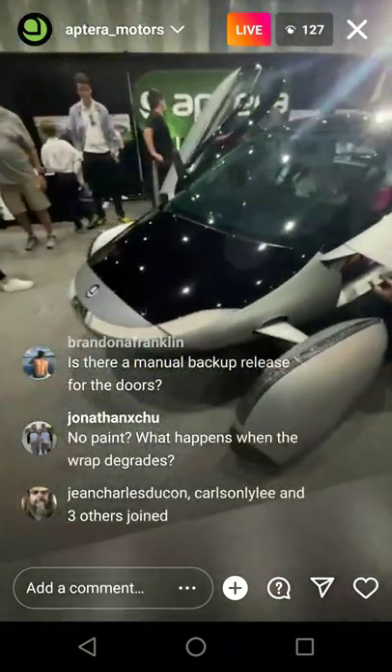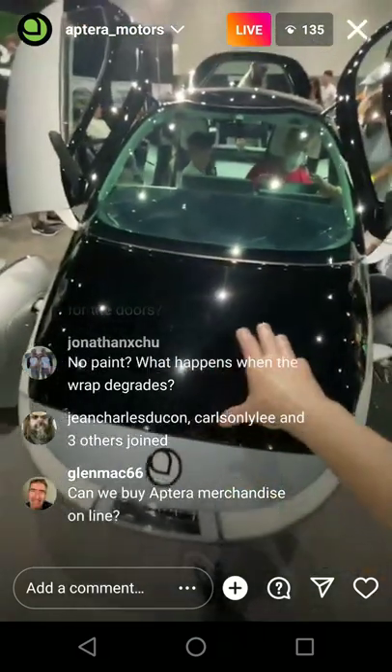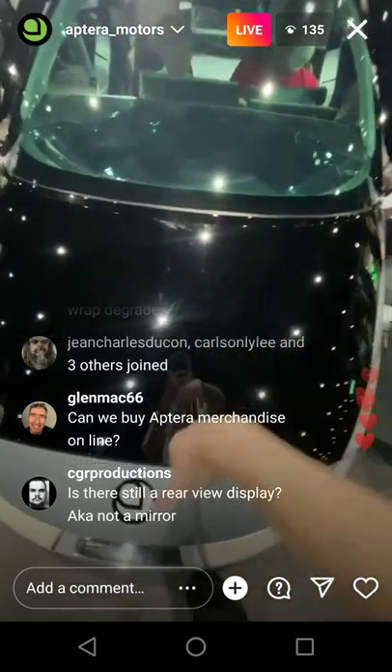There's no frunk, actually — this is a front crumple zone. It has the suspension components, and also HVAC and stuff like that. That's all in here.